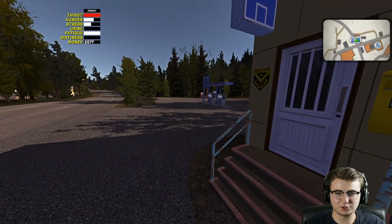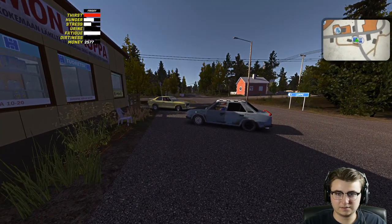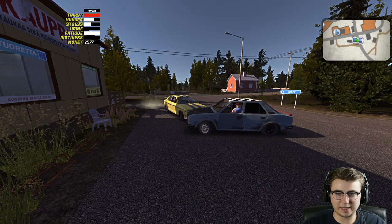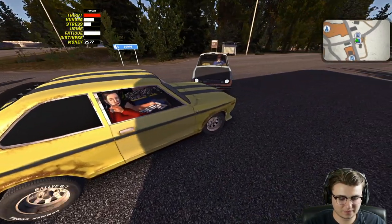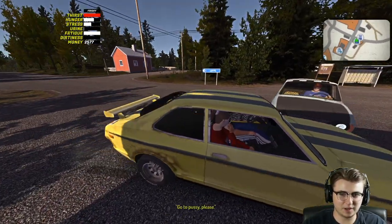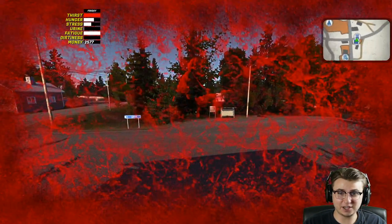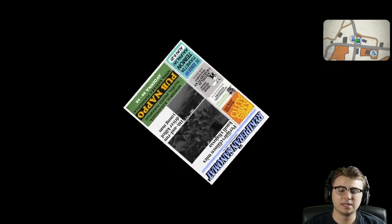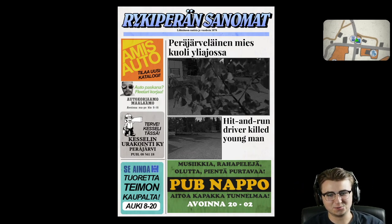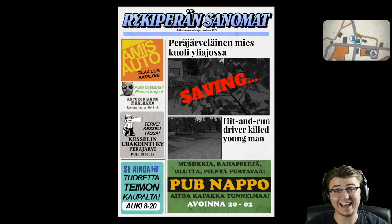Good news - I found the mail drop, so while we're here let's go ahead and drop this thing in the mail. Maybe we can order another Moped while we're at it. Oh, they're on the move - there's been an accident! Stop - hit and run driver killed young man. That's awesome. We've just died again. Two deaths now on the series and we're only on episode seven.